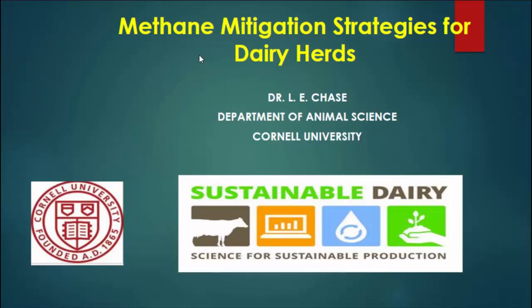Our next speaker — we're going to start out with some information related to the cow. I'm going to introduce Dr. Larry Chase. He's a professor emeritus of dairy cattle nutrition in the Department of Animal Science at Cornell, and for over 20 years he's been part of the team developing and implementing precision feed management programs on New York dairies.